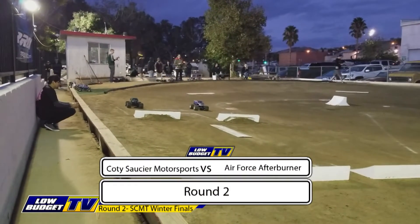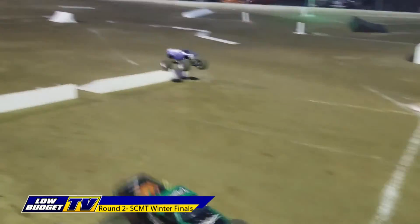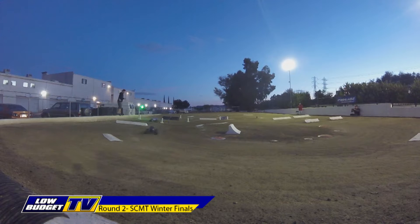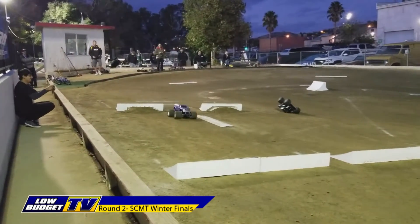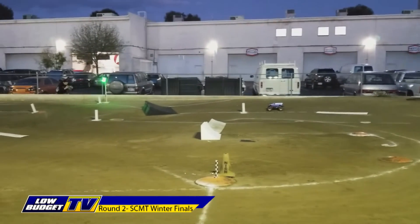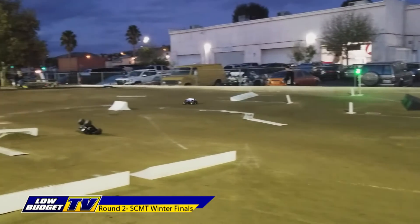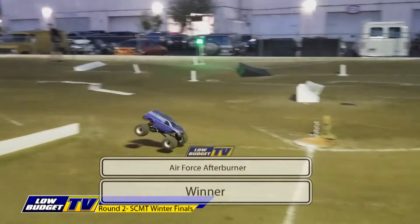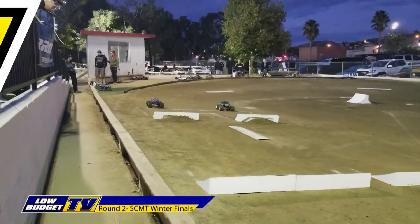Next pair: the Cody Sassier Motorsports Machine versus Air Force Afterburner. Gets on the nose but saves it for Air Force Afterburner. That gives the advantage to Alan Manriquez and the Cody Sassier — but right then he throws it away right on cue. Air Force Afterburner should have this round win in hand as long as he doesn't make a mistake. He comes across the line, your winner. The commentator's jinx applied to the Cody Sassier Motorsports Air Force Afterburner. Sorry about that, Alan — I'll try not to do that again.